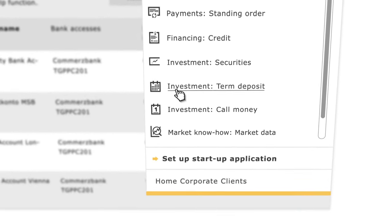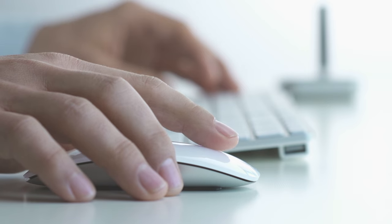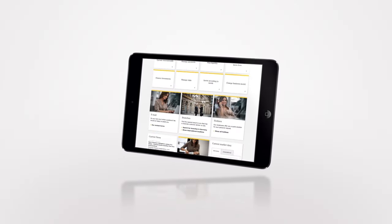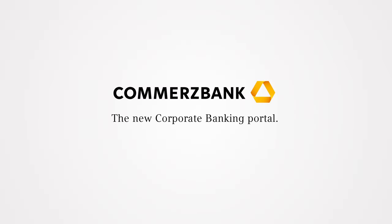When you've finished your online banking session, log out in the top-right corner of the page. Your new Commerzbank corporate banking portal is accessible from anywhere and always tailored to your needs – personal, modern and efficient.